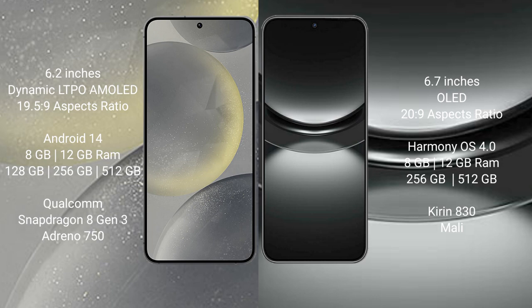Samsung Galaxy S24 runs on the Android 14 operating system. Huawei Nova 12 runs on the HarmonyOS operating system.